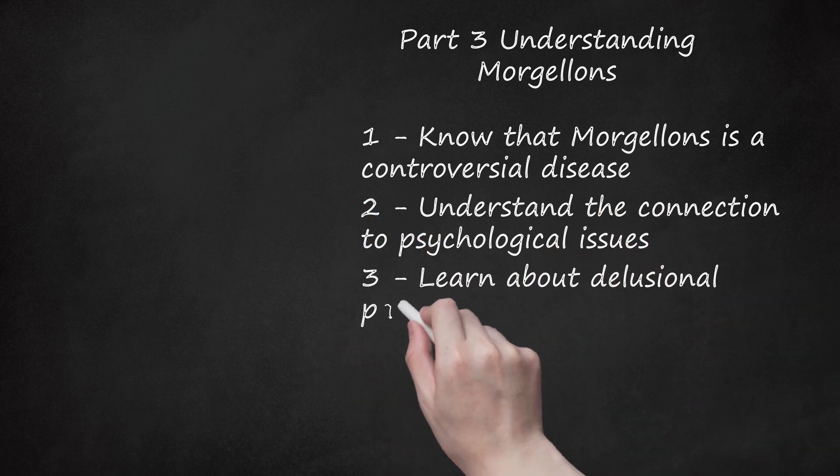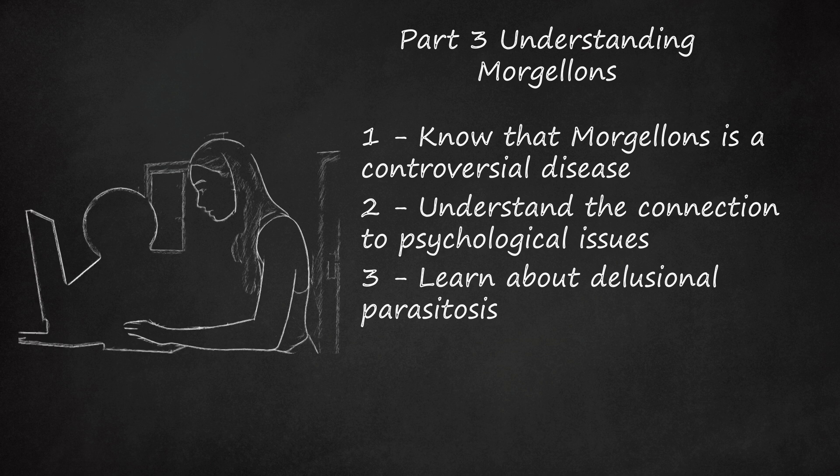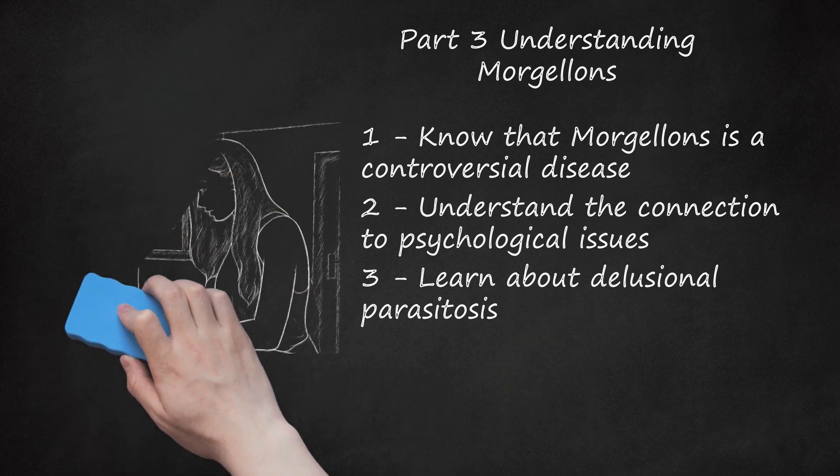Step 3: Learn about Delusional Parasitosis. Some doctors have connected Morgellons with Delusional Parasitosis, which is when someone mistakenly thinks that their body is infested with parasites. Delusional Parasitosis explains a large number of the symptoms reported by Morgellons patients, so anyone arriving at a proper diagnosis should consider it. Delusional Parasitosis has been associated with Obsessive-Compulsive Disorder (OCD). OCD-related Delusional Parasitosis could explain Morgellons psychological and physical symptoms, specifically the obsession with feelings of itching or movement under the skin.